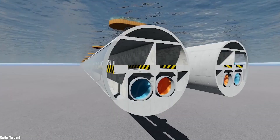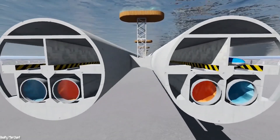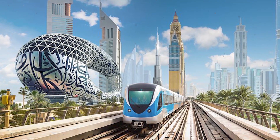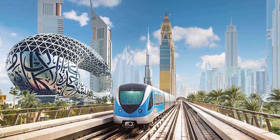Thanks to this underwater rail tunnel, India and the United Arab Emirates will be able to increase their imports and exports, but also ensure the transport of passengers between the two countries. We must wait to see this project come to fruition by 2022, if all goes well.